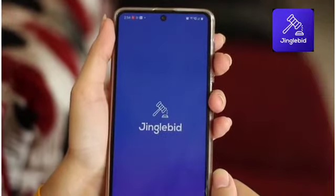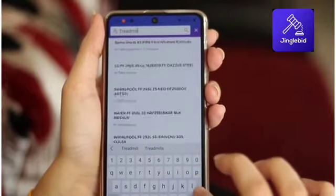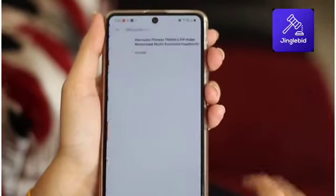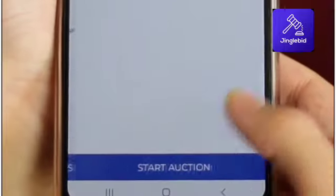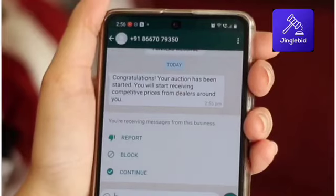All you've got to do is search for the product you want to purchase and start a reverse auction. All the sellers who deal with that product will be notified. Within a timeframe set by you, you will receive best bids from multiple sellers. Select the best bid based on the price and seller ratings.